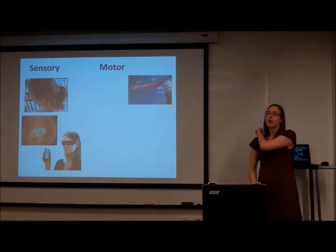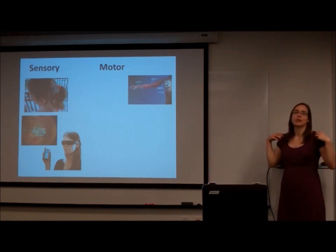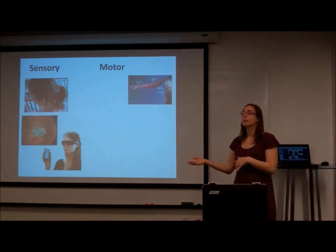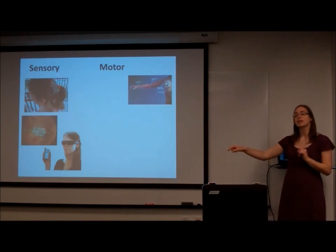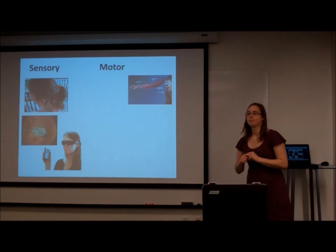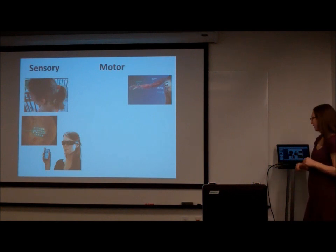They put a switch on the wheelchair that the person controls by moving their shoulders. This highlights one of the big problems in brain-computer interfaces: what control signal can the person still use? Someone suggested using the brain — that's a really good idea, and one of the things we're going to talk about.